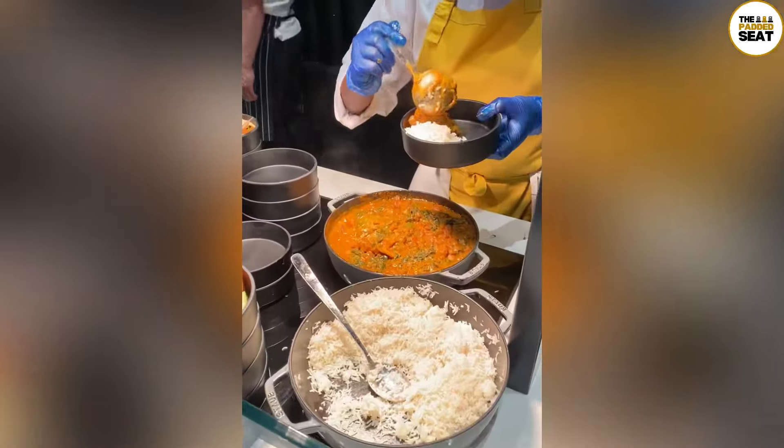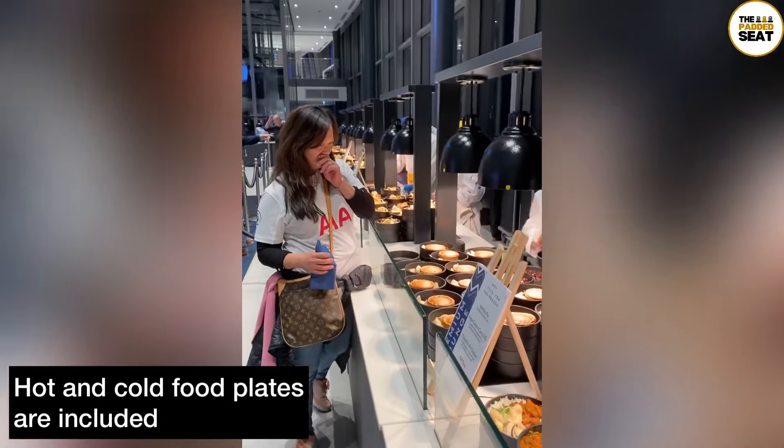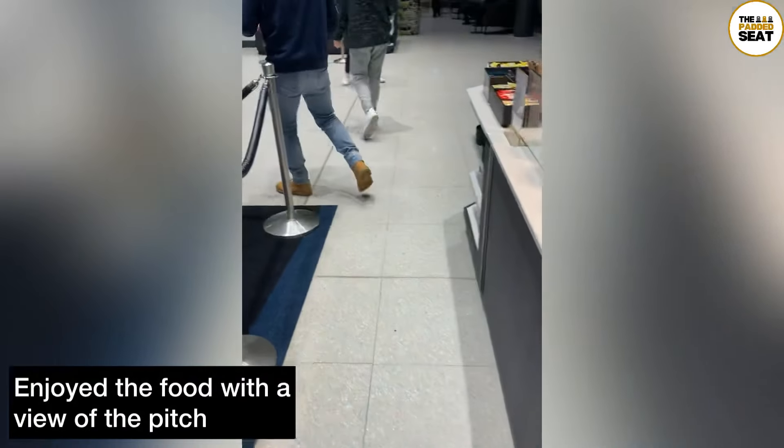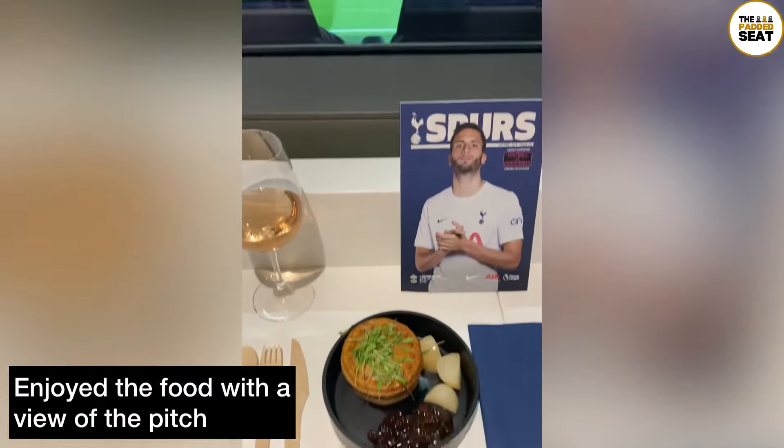As you make your way upstairs, you are greeted by a member of the hospitality team. We then made our way into the very smart and large open lounge, which could hold a few hundred guests, and before it got too busy we went to get some food.